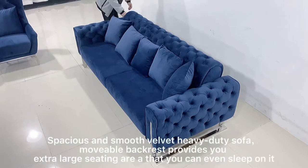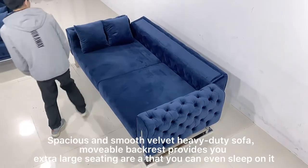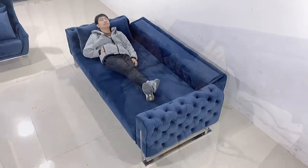Spacious and smooth velvet heavy-duty sofa — movable bed rest provides you an extra-large seating area that you can even sleep on.